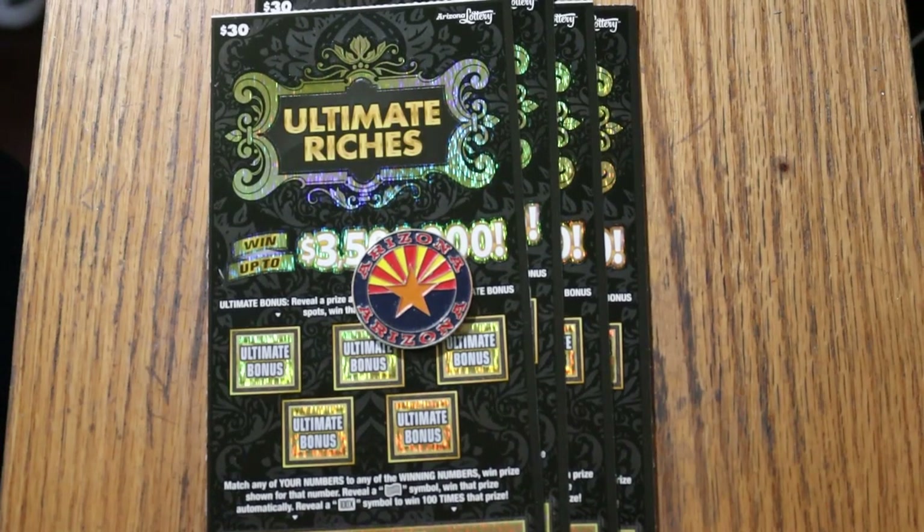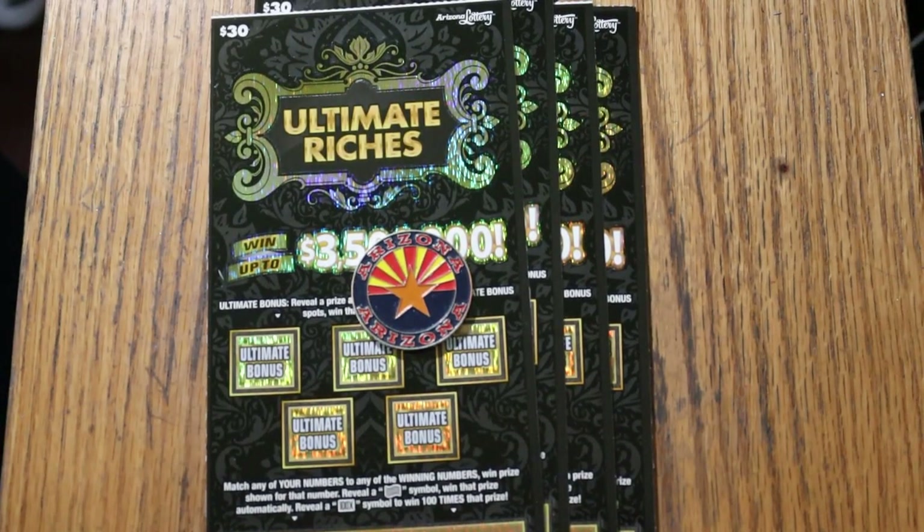What's up YouTube, AZ Scratchers, and welcome to another Scratchin' session. I've got four of the Arizona Lottery's $30 Big Boys Ultimate Riches.